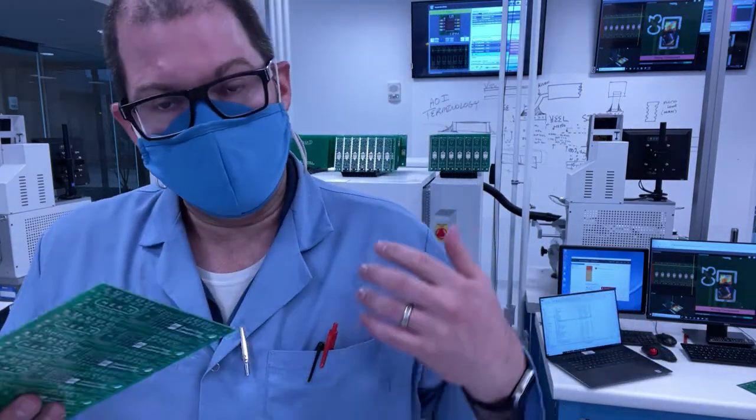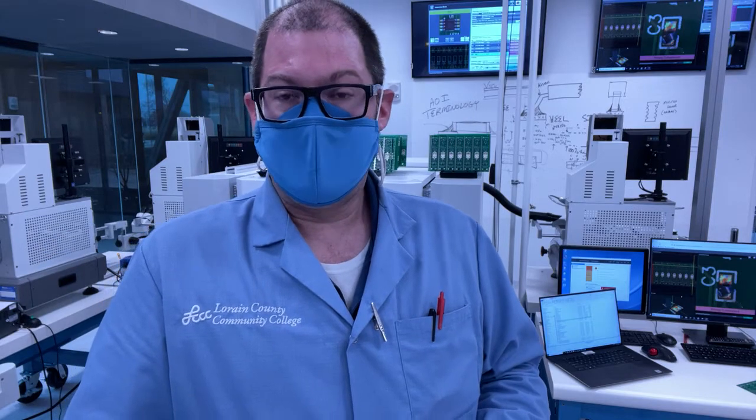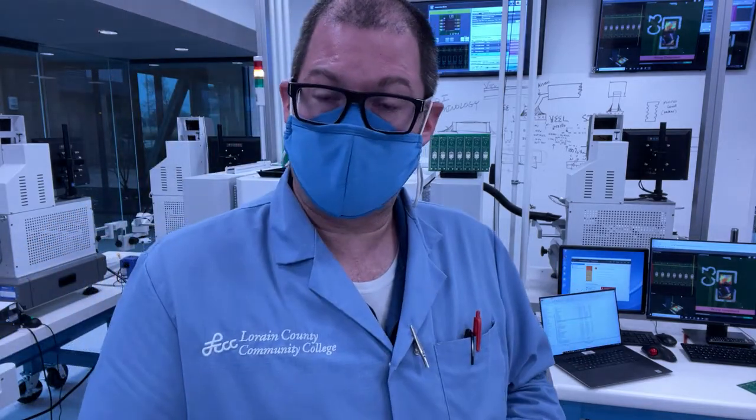So how do we know that the SMT line has been set up correctly? How do we know that the correct parts, correct recipes, and correct boards have been loaded and processed correctly? Well, what they do is called first article inspection. This is a common process done by electronic manufacturers where they set up for production carefully, then run one or two boards entirely through the line.